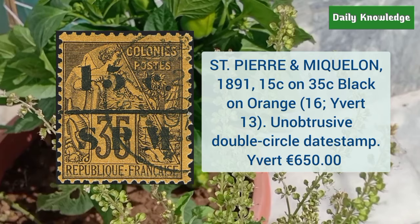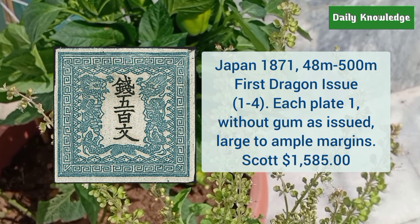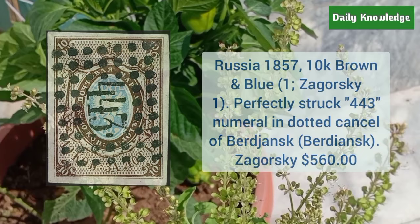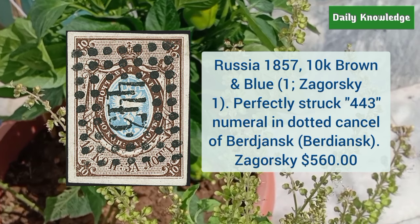Next is Japan 1871 48M to 500M first dragon issue, each with blurred comb, without gum as issued, and with large to ample margins. Russia 1857 10K brown and blue, perfectly struck 443 numeral in dotted cancels of Berdyansk.